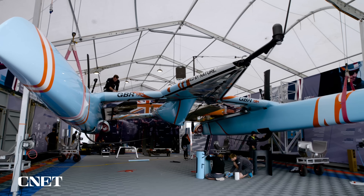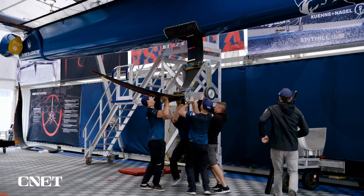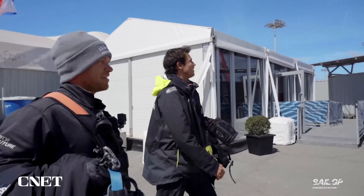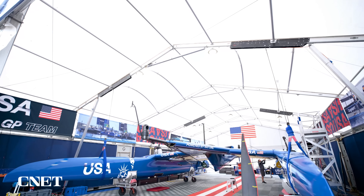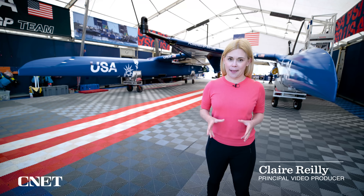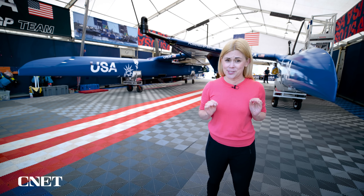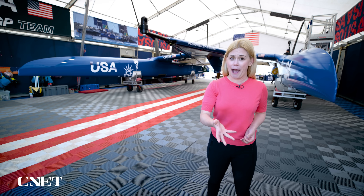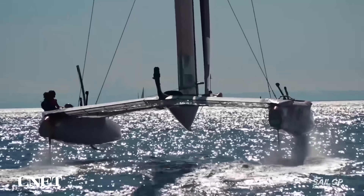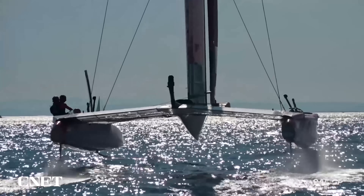Here in San Francisco, the eight teams competing in SailGP are putting the final touches on their boats ahead of the grand final. The world's best sailors are getting ready to hit the water in one of the world's fastest and most advanced sailboats. The really interesting thing is they all use the same boat — the F-50. It's an incredibly streamlined boat. The angles, the shape, everything about this boat is designed to get incredibly high speeds. It's kind of like Formula One, but for sailing.